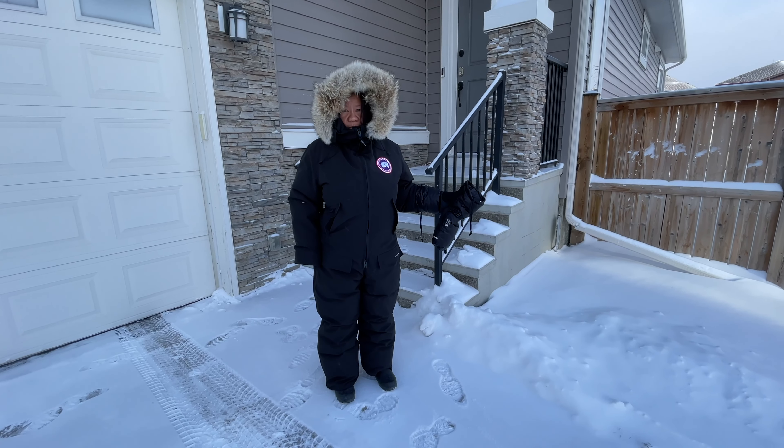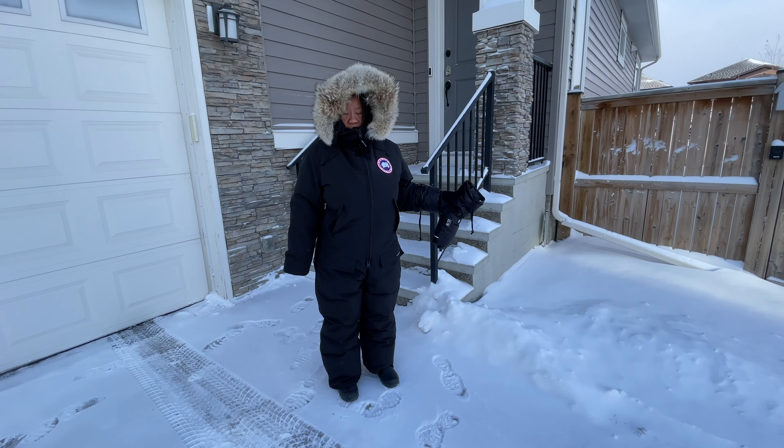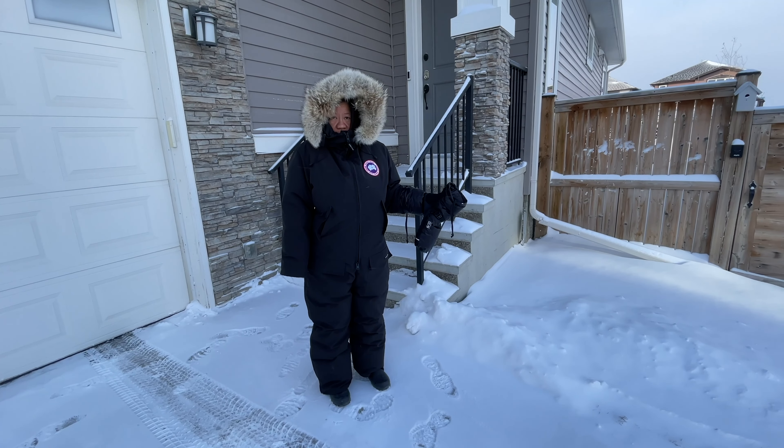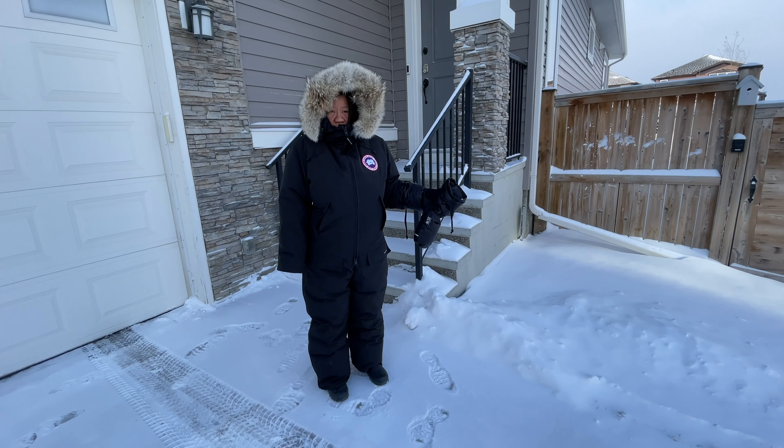Hello everyone, and welcome. In today's video I'm going to be doing a follow-up discussion on the Canada Goose Arctic Rigger one-piece coverall. This is actually a men's medium — my personal suit — and I am five foot four inches tall and it fits me perfectly. The subject here is actually a shorter female at five foot two inches wearing a men's medium.